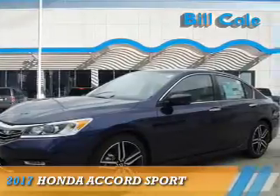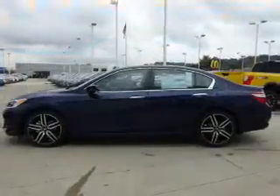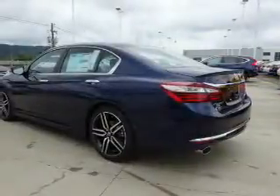Presenting the 2017 Honda Accord. It's powered by front-wheel drive, a 2.4-liter four-cylinder engine, and a continuously variable transmission.